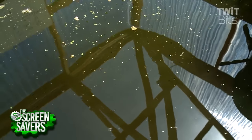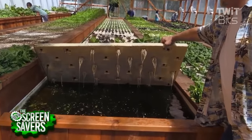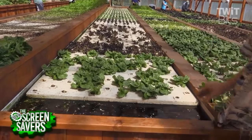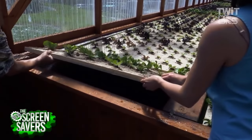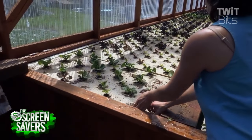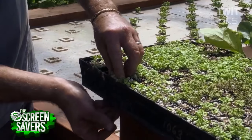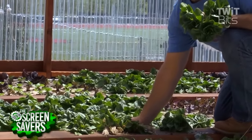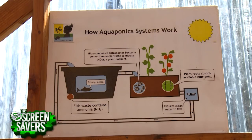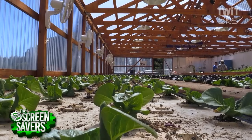Nitrate is toxic to water systems, but it just so happens to be plant fertilizer. When you marry aquaculture and hydroponics together, you have plants growing in fish waste fertilizer. The plants pull the nitrates and return purified water back to the fish. The water stays in an aquaponics system for a very long time — it's a closed-loop or nearly closed-loop system where the ecology supports one another.